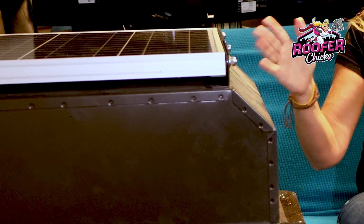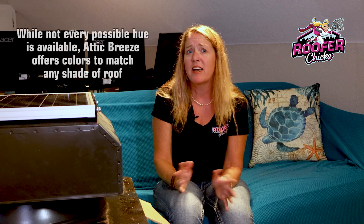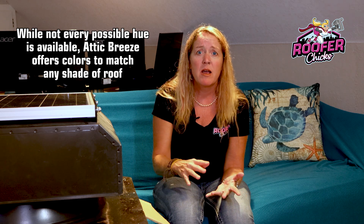This one here is a 35-watt model made by Attic Breeze — the AB 3523A — and it comes in several colors. I think you can even get it custom made to any color you want. Standard colors we can get at a supply house are brown, black, and gray, which matches most roofs. But I just saw on their website today they have terracotta too, so there are all sorts of colors and it's a great solution.